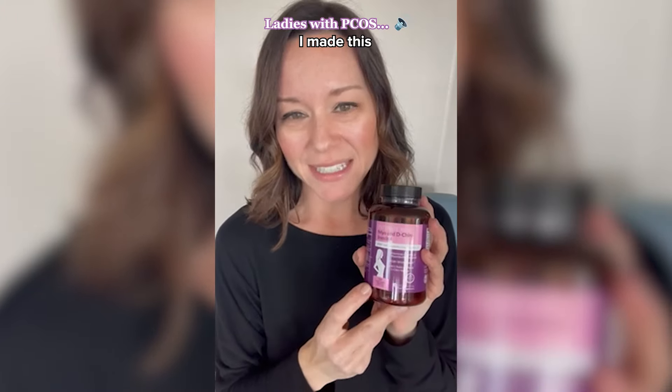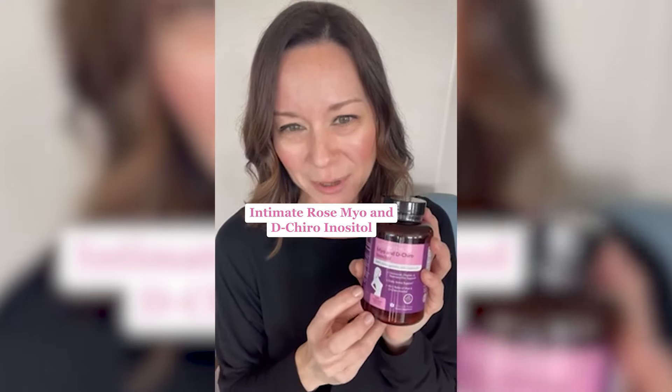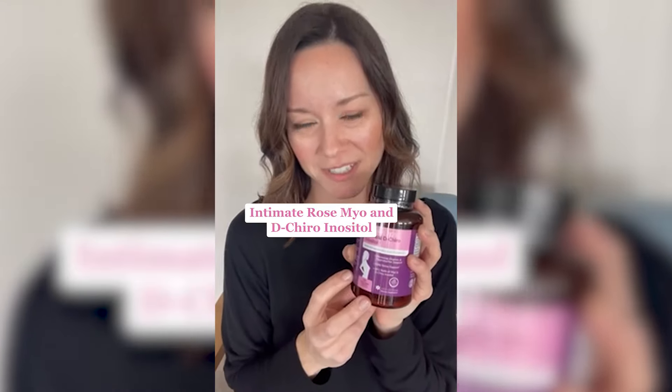Ladies with PCOS, I made this just for you. It is Intimate Rose Myo and D-Chiro Inositol.